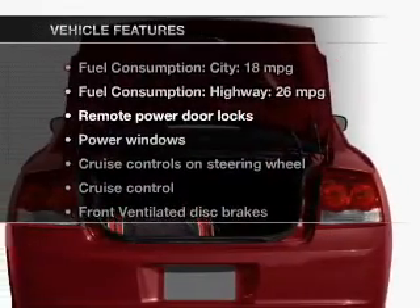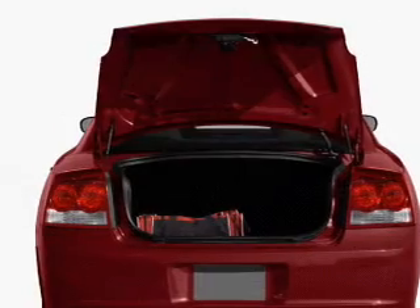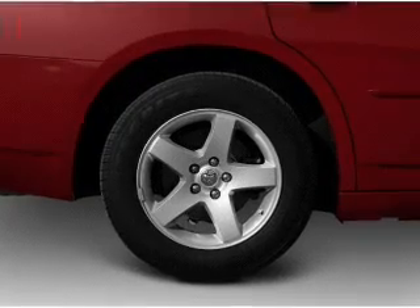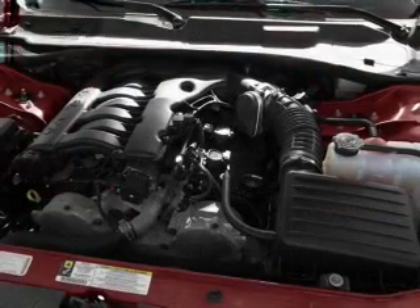Plus, enjoy these notable features that are included in this vehicle: power door locks, power windows, cruise control, AM-FM stereo with a CD player, power mirrors, power steering, and air conditioning.